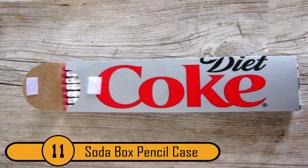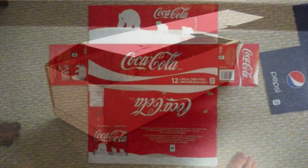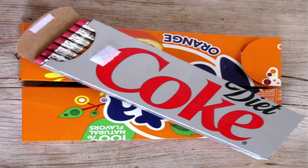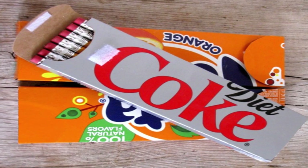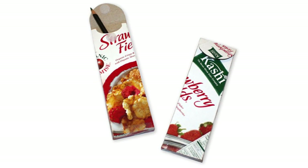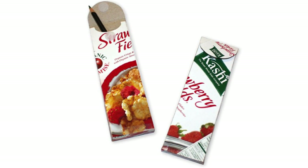Number 11: Soda Box Pencil Case. Soda boxes can become great pencil cases. The smaller boxes are ideal, though you can make the larger ones work if need be. Cut a hole on one end, make a flap, and then add a Velcro strip to make it convenient to use. Your children will love these, especially if you add some contact or construction paper and design them with printouts or drawings of their favorite themes or characters.